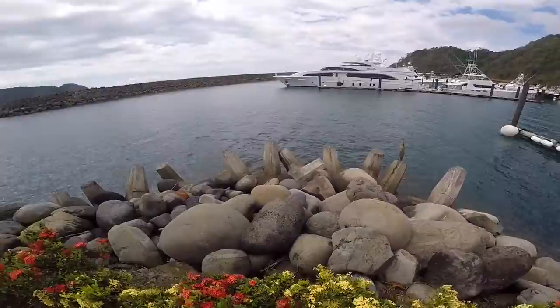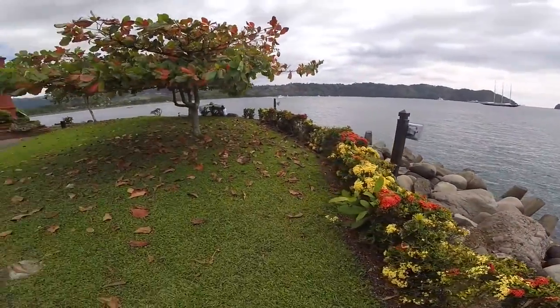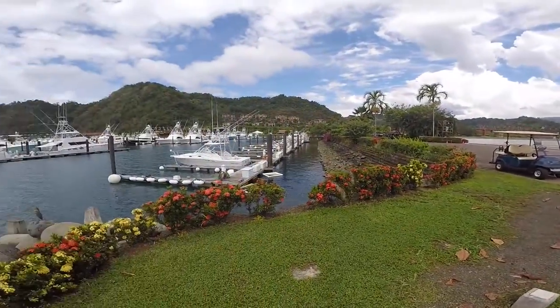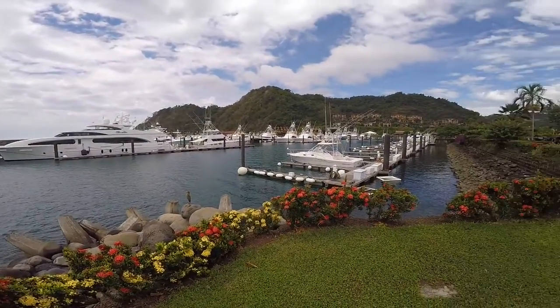Our short time in Costa Rica has come to an end, but I could get used to a place like that, so I see myself doing more work down there in the future, and we look forward to it. Thanks for watching. We'll see you next time.